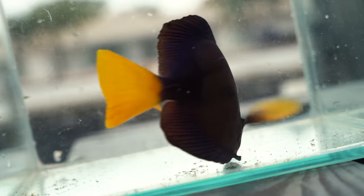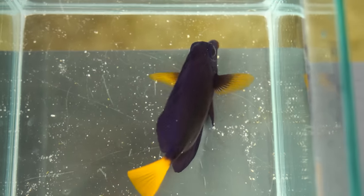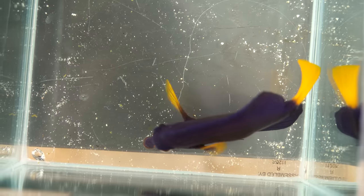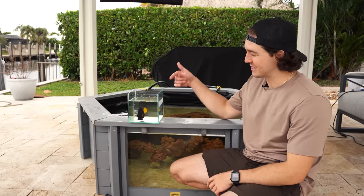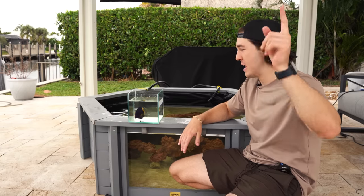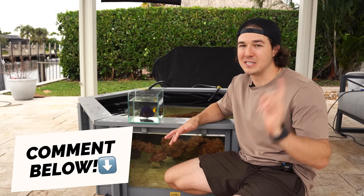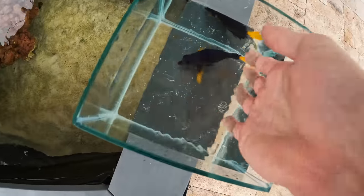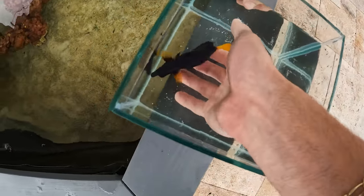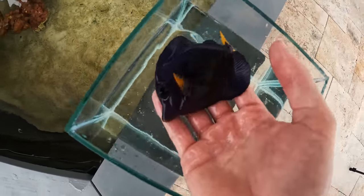That bright purple with that bright yellow tail is absolutely insane — literally one of the coolest fish you can buy, and they're so expensive because they're so hard to find. I buy the expensive fish so you guys don't have to. Let's get our big purple tang in the pond! I don't want to keep him out of the water too long because tangs are delicate, but this guy's just so sick. Look how big he is — that is a prize tang.